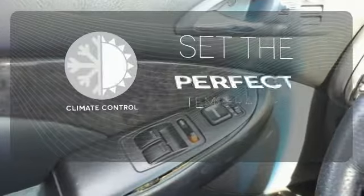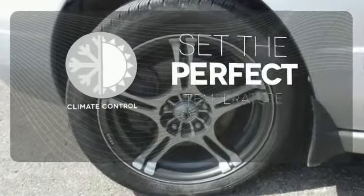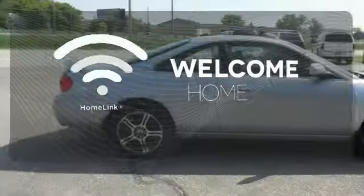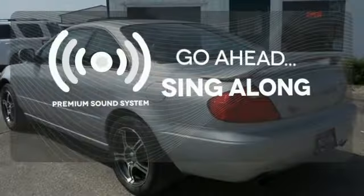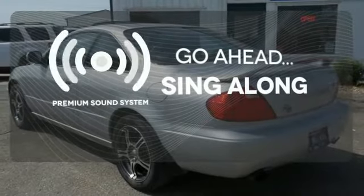The climate control lets you set the temperature exactly where you want it. Program garage door openers, gates, and lighting systems with HomeLink. Your favorite music has never sounded better thanks to the premium sound system.